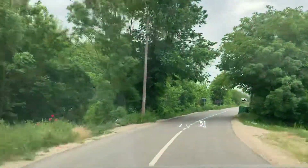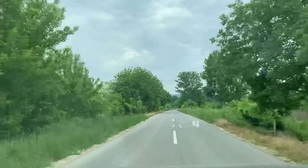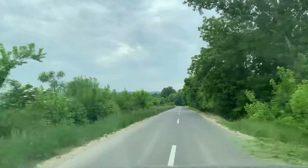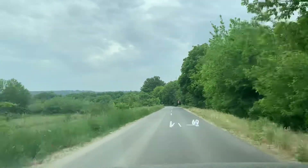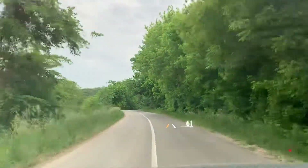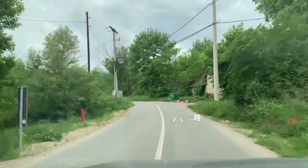Here next to us is the channel but we cannot see it. Now we can see it partially. It could be that it used to be a meander of the Danube but I'm not really sure. Actually, this is only a small bridge — it's not a channel.